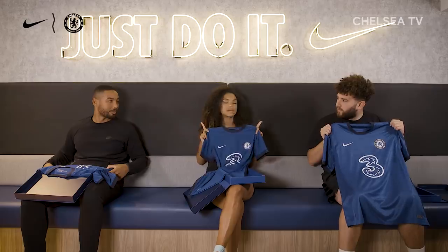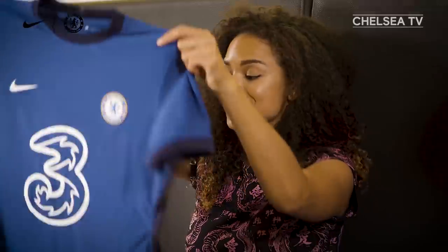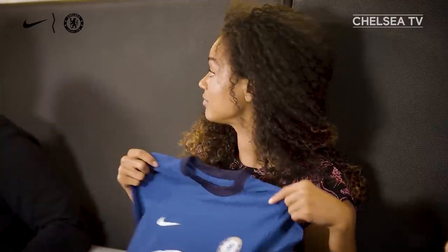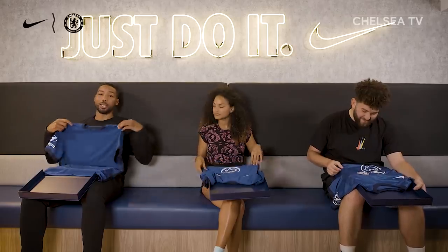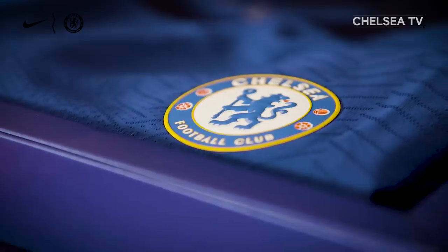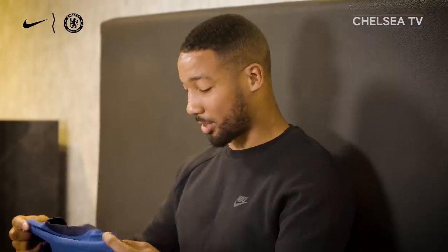Also, both are made out of 100% recycled polyester, which is really important. Sustainability is really important for the planet, and it's a great direction for Nike and the club to go in. Obviously we cannot wear these kits at Stamford Bridge as there are no fans allowed at the moment, but we can wear it to the park, at home. It's still a must-have.